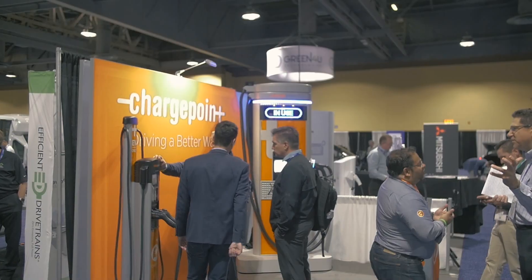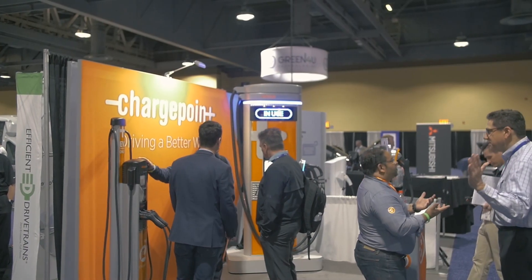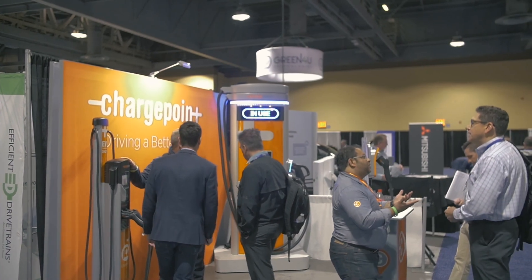ChargePoint is the number one in the industry. We wanted to go with the best, and so that's why we chose ChargePoint. Additionally, it's just good customer service that I've received from the sales rep, and we're looking forward to our partnership.